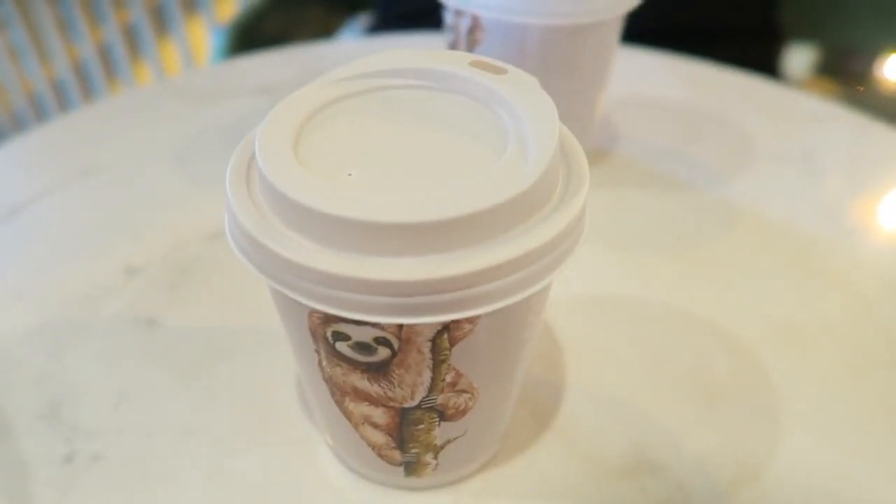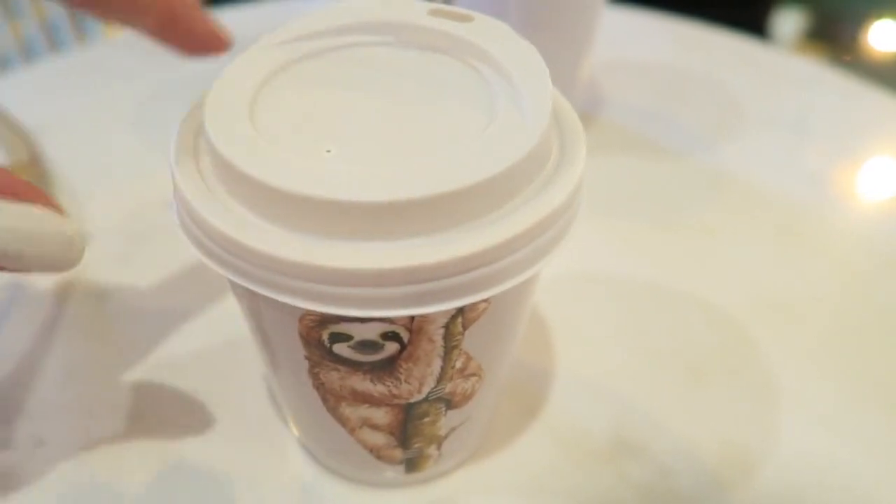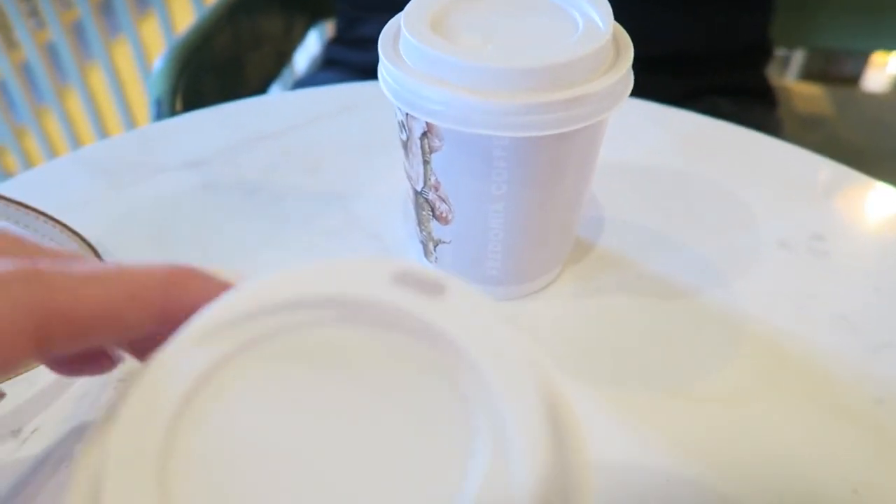We have a little bit of time to kill, so we came to Fredonia Coffee. I got a hot chocolate and my husband got a caramel latte.